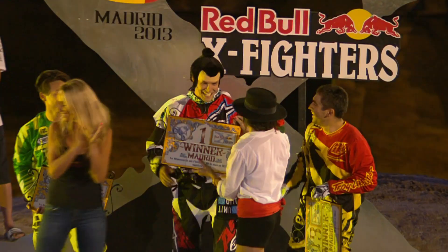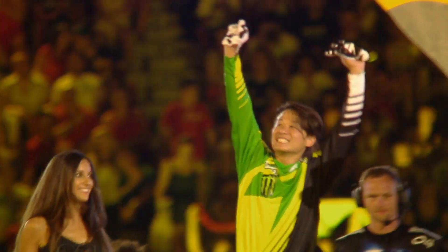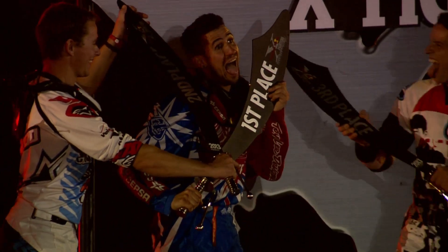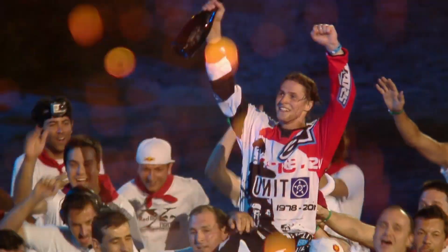The winner of each Red Bull X-Fighters World Tour stop gets 100 points. The second place rider gets 85 and the third place rider gets 65. Red Bull X-Fighters is all about collecting points, and the rider who collects the most points by the end of the season becomes the Red Bull X-Fighters World Tour 2014 champion.